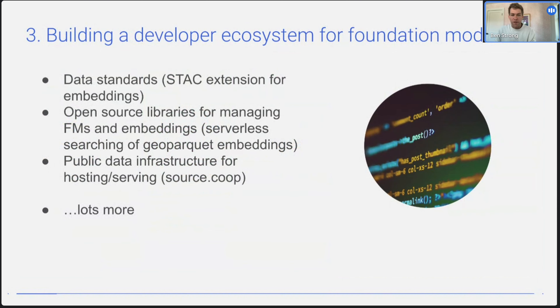That gets me to the question of building a developer ecosystem around foundation models. There's a lot of work that needs to happen here: thinking about data standards, a STAC extension for embeddings themselves, development of open source libraries for managing foundation models and embeddings, making it possible to easily search and model on top of GeoParquet — which is an emerging tabular data storage format really useful for this. And then what's the right public data infrastructure for hosting and serving? Is that Hugging Face? Is it Source Cooperative? Is it something else? Many open questions remain.